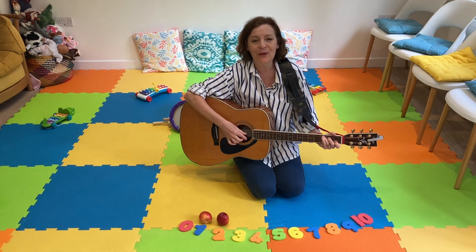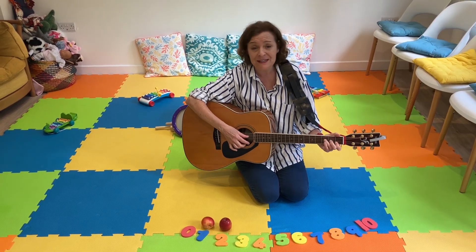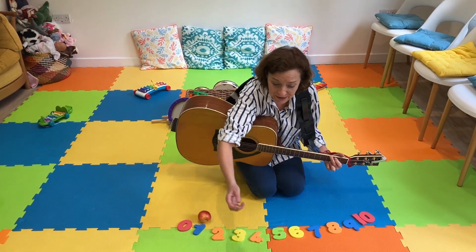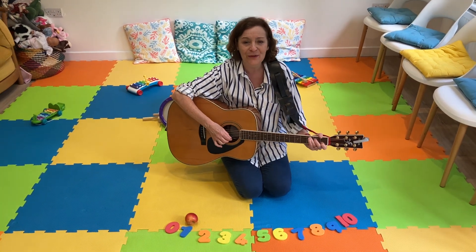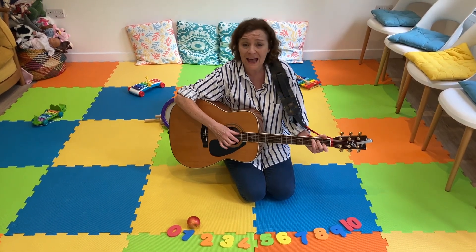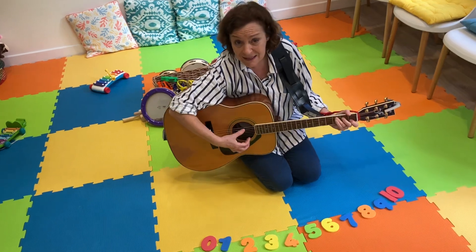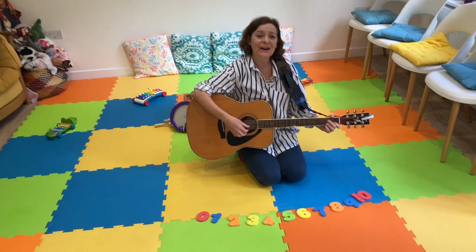There'll be two apples sitting in a row. If one apple sits, now I have to go. Two take away one is one. There'll be one apple sitting in a row. And if one apple says, now I have to go. Last one. There'll be no apples, zero, sitting in a row.